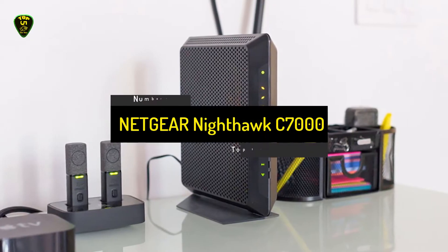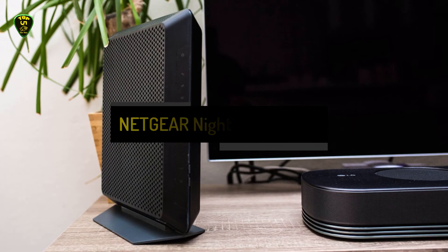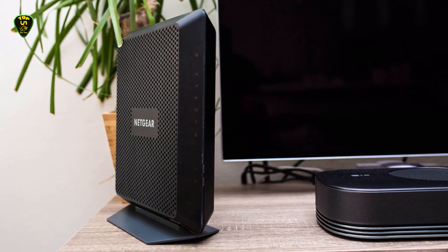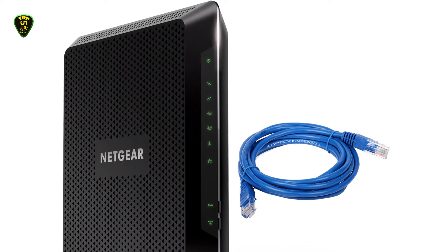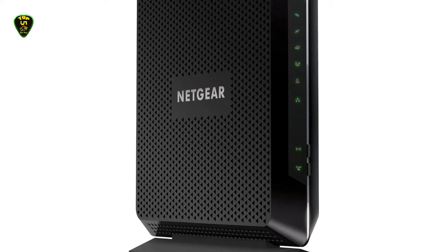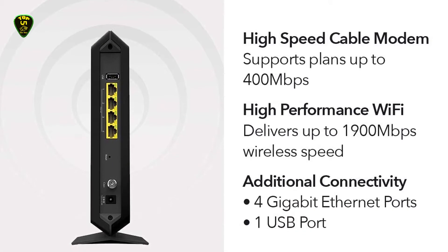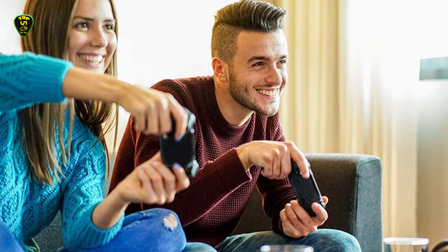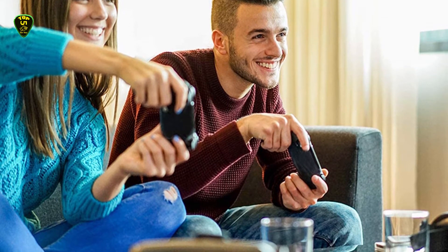Number 4, another pick from NETGEAR: the NETGEAR Nighthawk C7000. NETGEAR makes another entry with this modem-router combo that is compatible with almost all cable internet service providers, including Xfinity by Comcast, Spectrum, and Cox. It is however not compatible with AT&T, Verizon, DirecTV, DSL providers, DISH, or any bundled voice service providers. Using the NETGEAR Nighthawk C7000 means you can save quite some cash from monthly rental expenses, replacing your Wi-Fi router and cable modem to save as much as $168 every year in equipment rental fees.